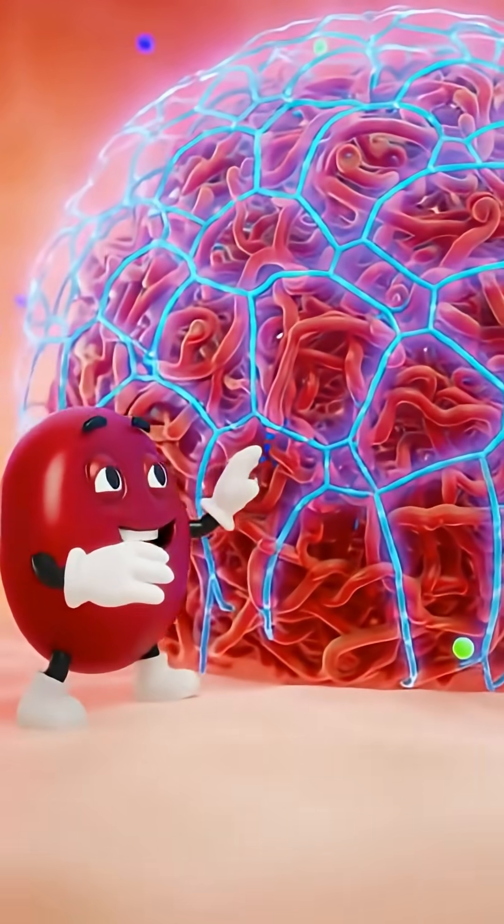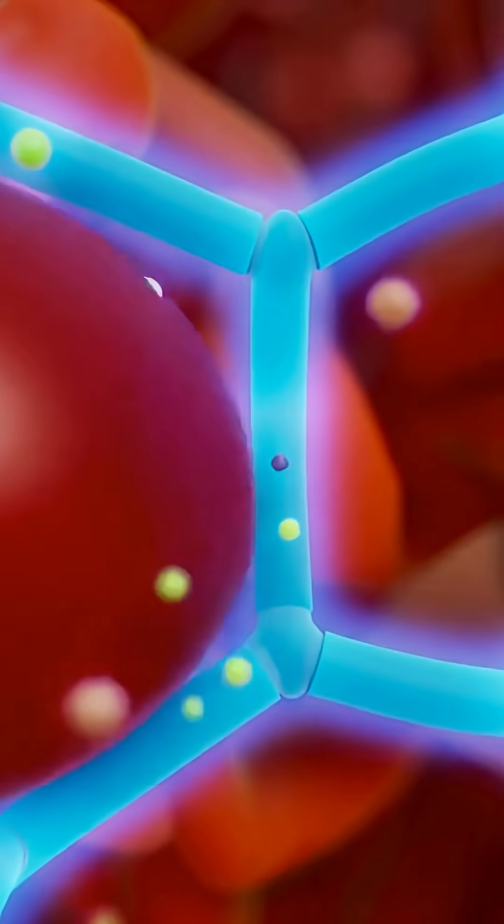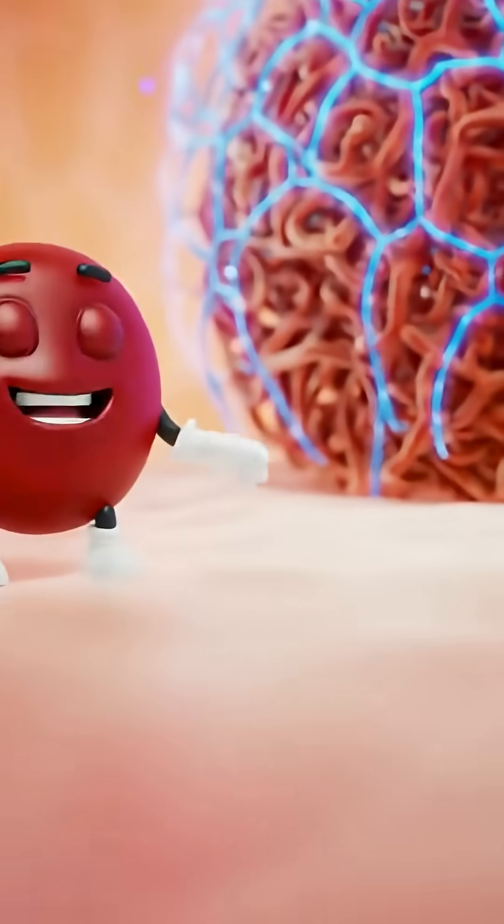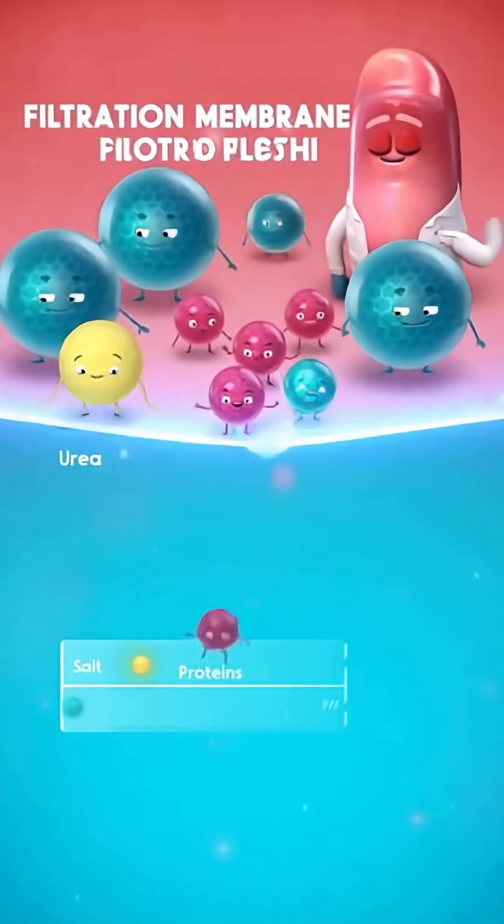The filter ball — it's like tangled spaghetti! Pressure's building — there it goes! Squeezing through the gaps, little water and waste molecules slip right out. I'm too big to fit! We're being filtered!